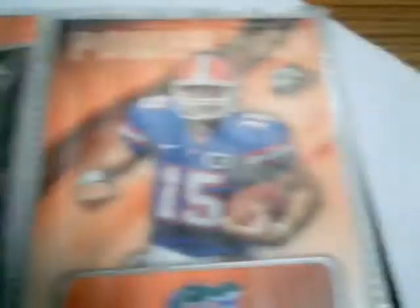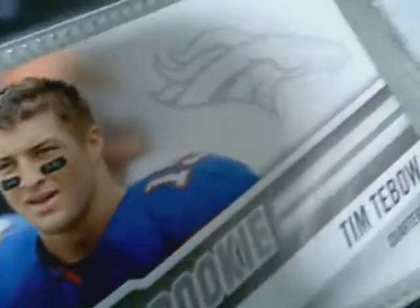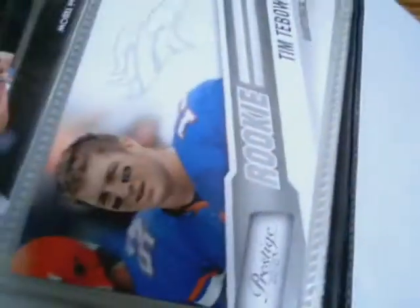The last binder I want to show you — I have about a minute and ten seconds left — is my Florida Gator binder. I'm a huge fan. If you have Tim Tebow cards I'd love to have them; I trade a lot for them. My favorite card is this one — I paid three bucks just to get that card out of a Prestige pack. I wanted that card and I got it.